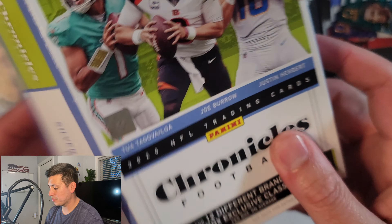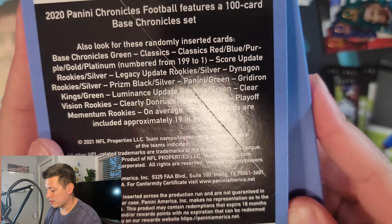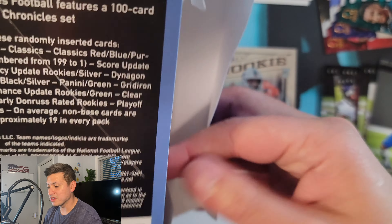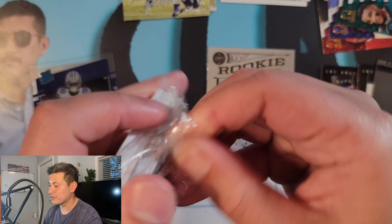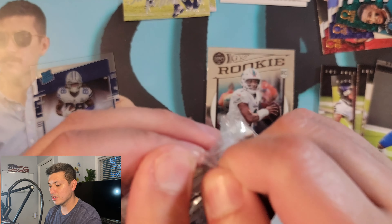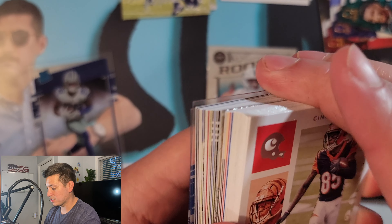And that's our Chronicles value packs. Let's get right into our hanger. Before we continue, let me take a look at what you can find in here. This is going to be my first hanger, so I was a hanger exclusive — four hanger box exclusive Classics rookies per box on average. I have no idea what these look like, so we're gonna find this out together.